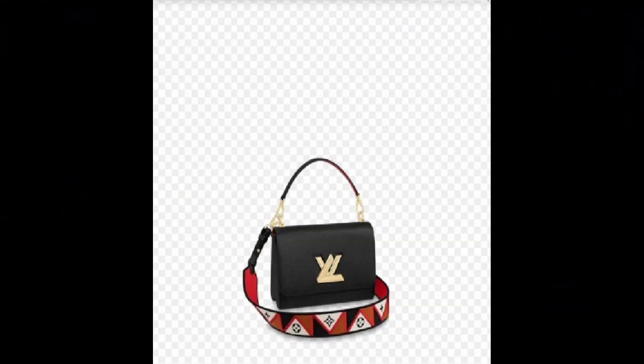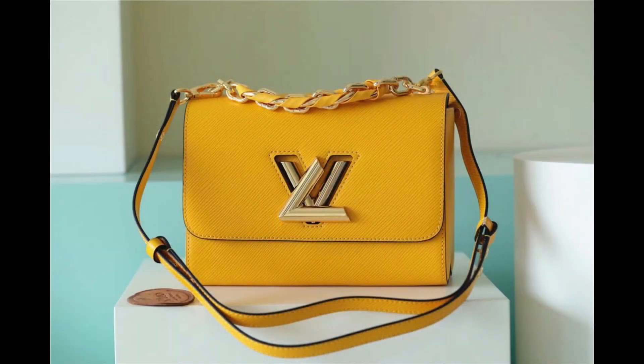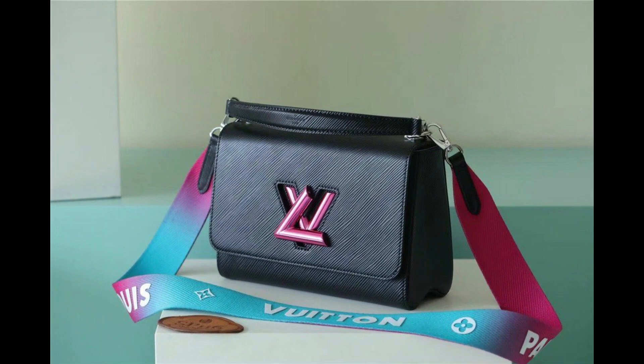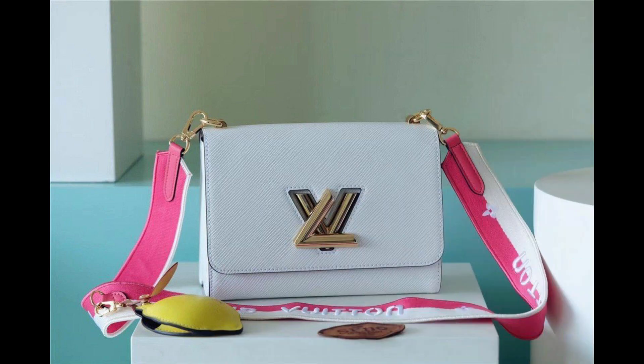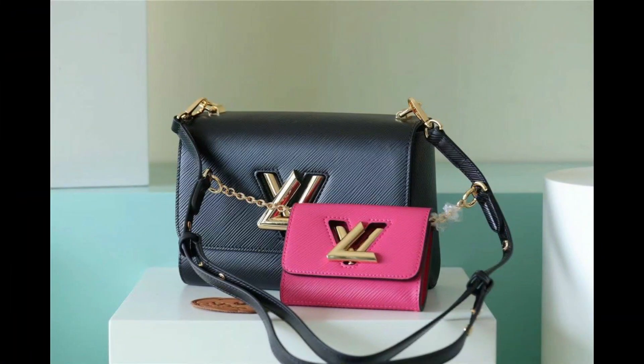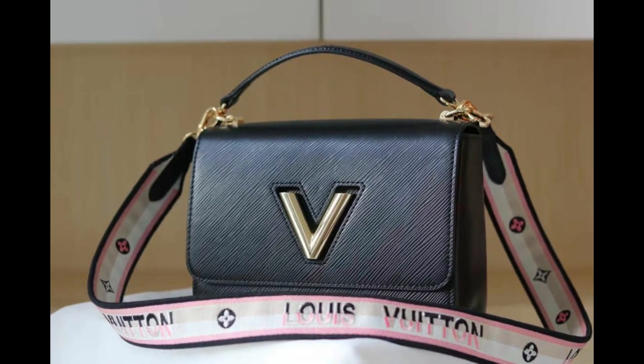Number 9: Twist MM. This bag, which is larger than the Twist PM, measures 9.1 by 6.7 by 3.7 inches. The stunning Twist MM handbag is made of deep-dyed epi grained leather and is adorned with a substantial detachable gold leather braided chain. The chain's braiding displays Louis Vuitton's superb leather craftsmanship.